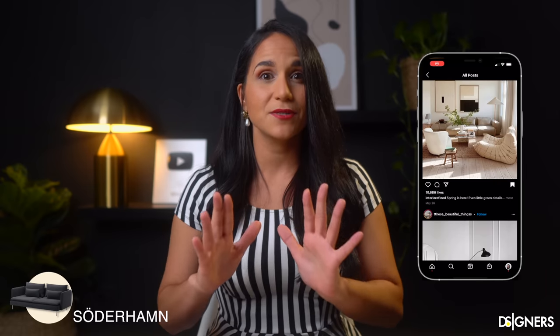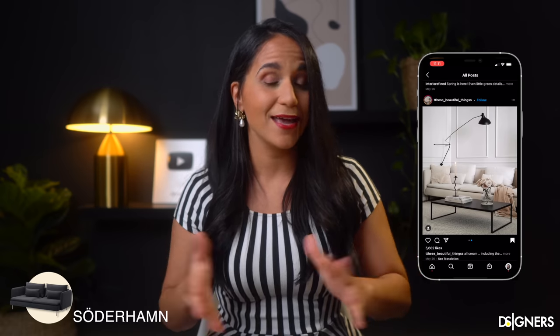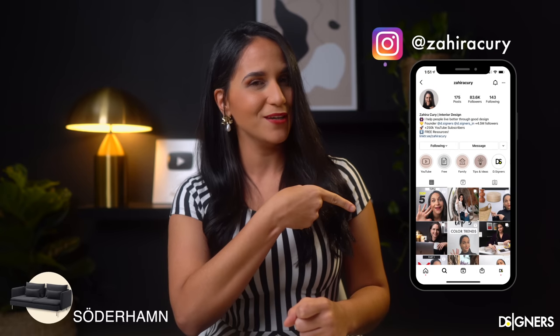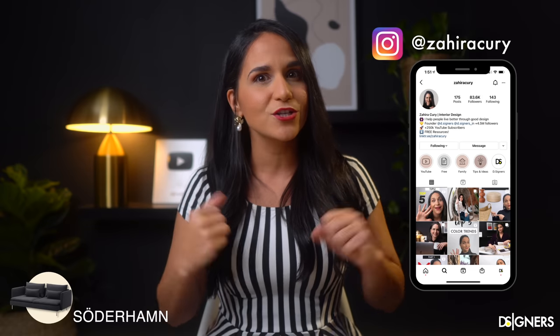The sectional Söderhamn is my first favorite. In fact, I saw it on Instagram almost daily. Each time I saw it, I wondered what brand it is — and surprise, it's from IKEA. Speaking of Instagram, catch me there at Zaira Kuri, because I share valuable information, tips, and inspiration about design.